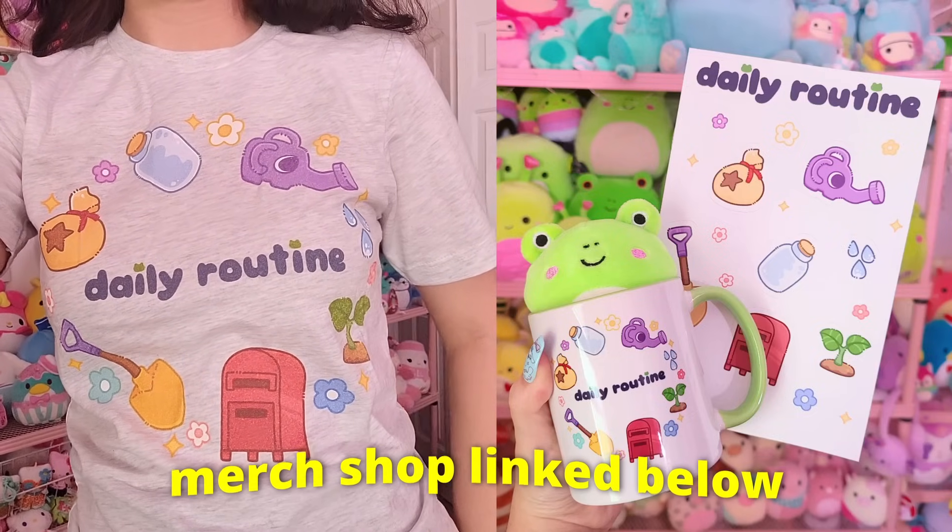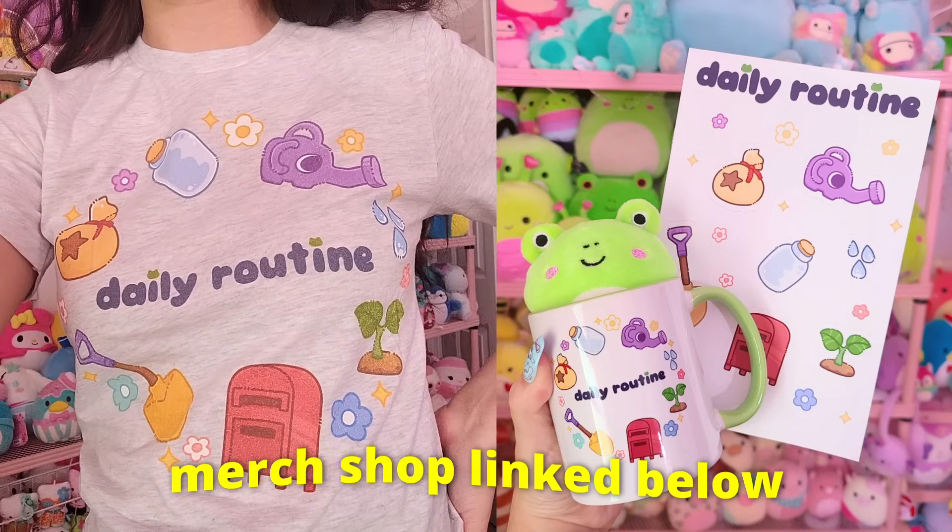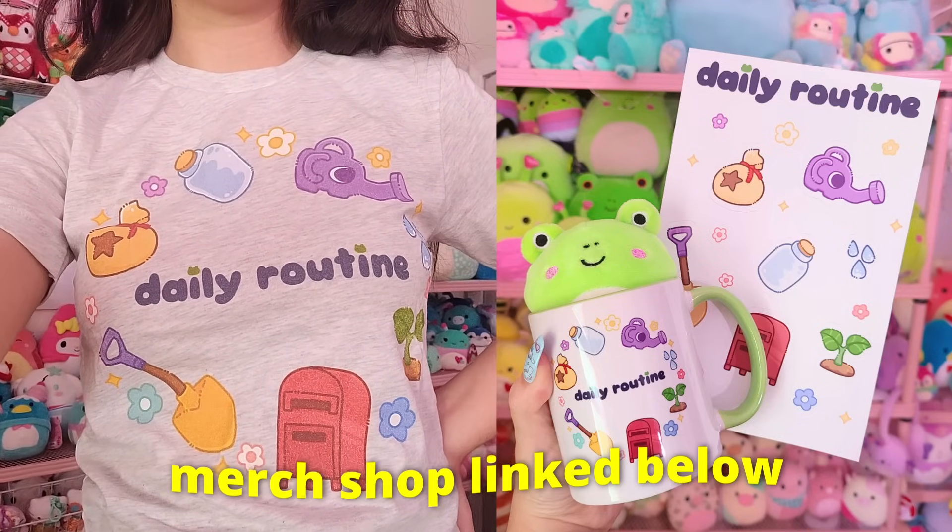There are only two days left to grab your daily routine merch. It goes away on the 31st of May, so grab it while you still can. Thank you so much, and let's get into the video.